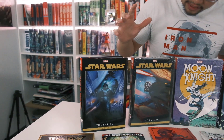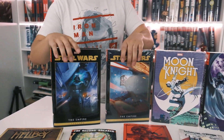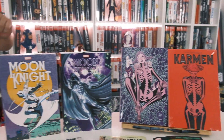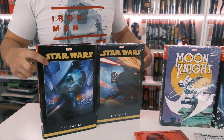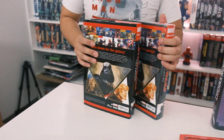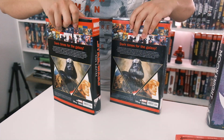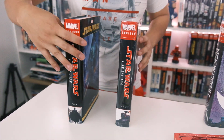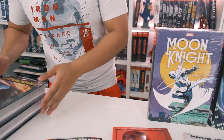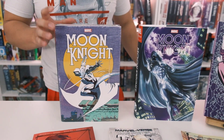Alright, let's take a look at what we got. We have the Star Wars Legends — this one is Empire. Here are the covers, the spines, and the back. We have a first look video of this one already, so if you want, you can check that out.